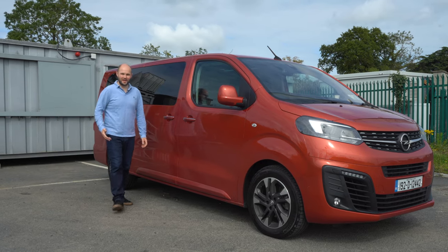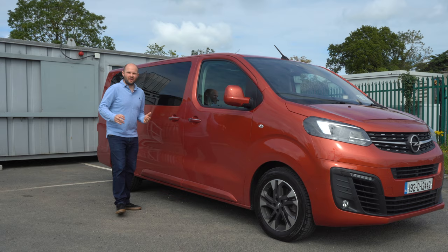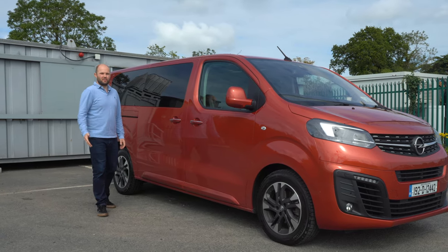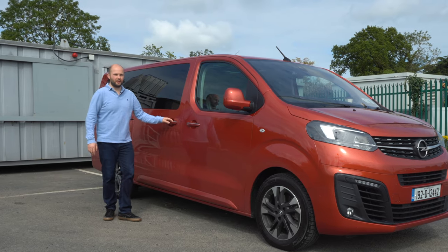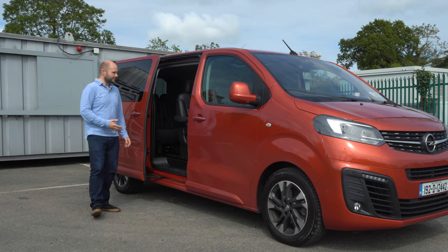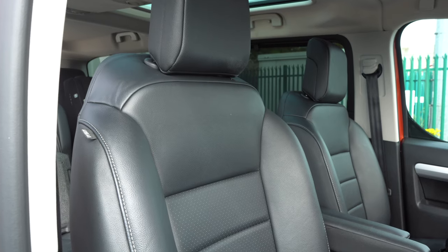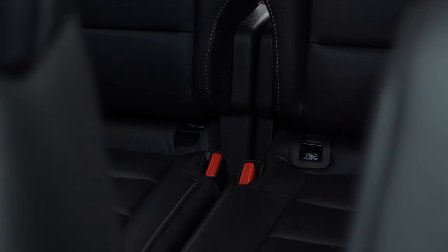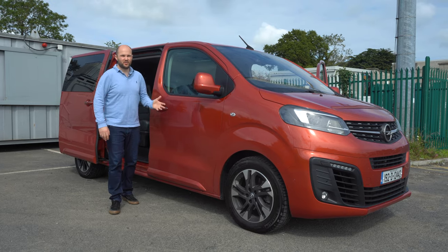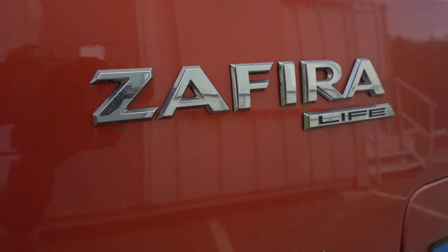I love that working on this channel gets me to try out loads of different vehicles. This Zephira Life is a van, car, car van. It will not be for everybody because not everyone's going to need it. But vehicles like this allow you to do things that cars just don't. Today we'll look around it, check out the practicality, the features it has, anywhere it slips up, and then take it for a spin. If you need to carry a lot of people or just love road trips, would the Opel be a solution for you?